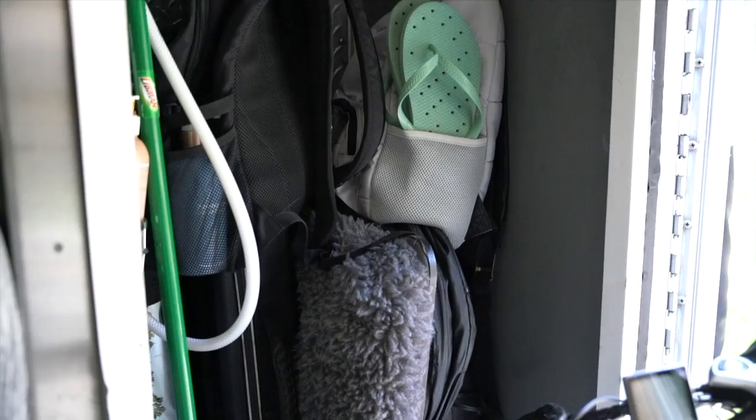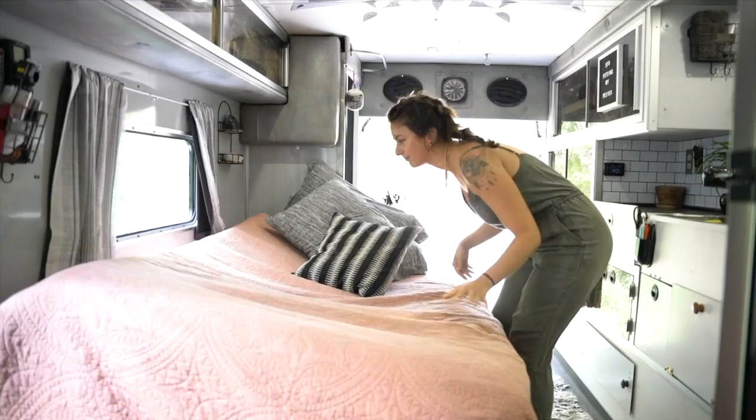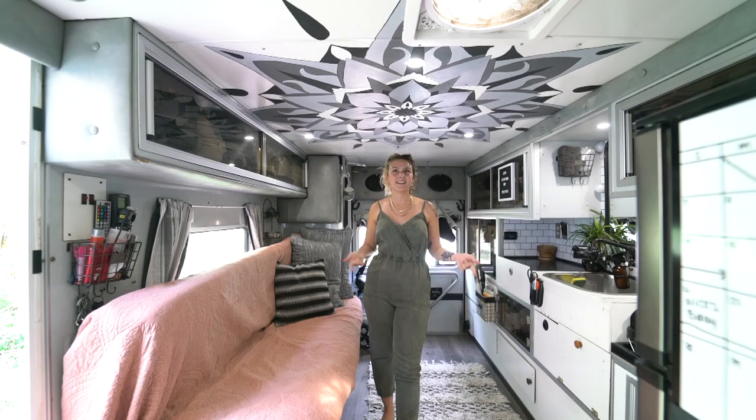Over here we have an indoor-outdoor shower, but as you can see it's mainly just used as storage — we almost never use the shower. And that brings us to the bed. This is our futon-style bed, so it pulls out into almost a double bed. Right now it's in couch mode and seats a lot of people.